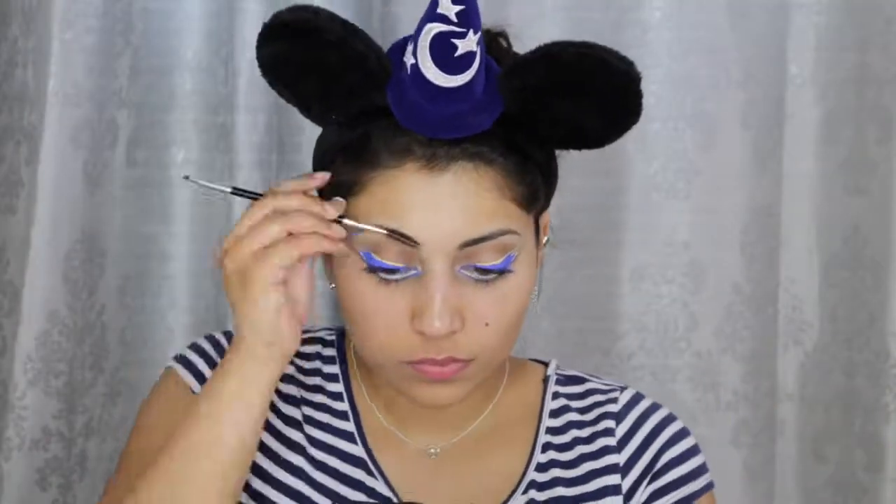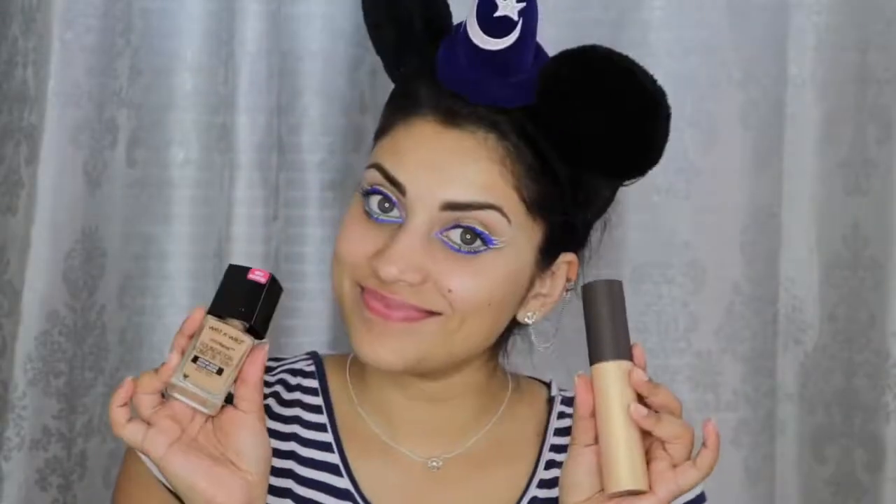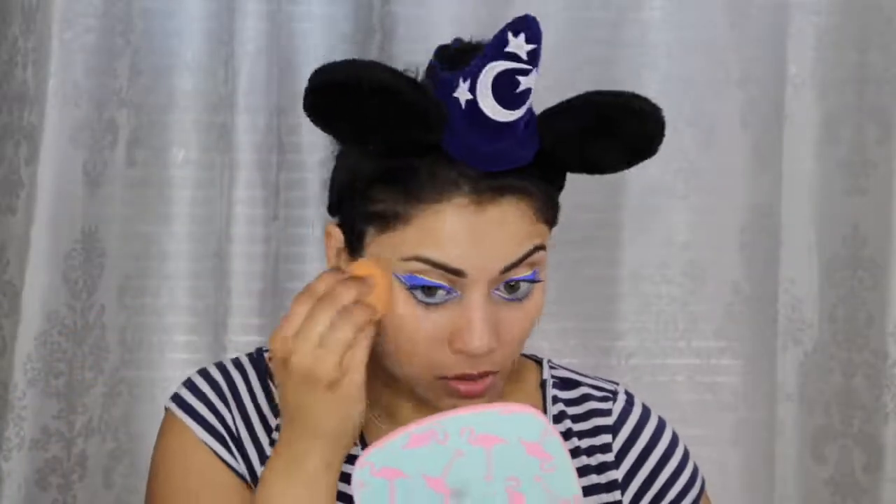Now I just curled my lashes and applied some of this Butter London Double Decker mascara. Next I'm filling in my brows with this Tanya Crooks Brow Gal brow powder. Here is when I remove the Milk eyeliner I placed earlier on my waterline and replace it with this CoverGirl Blue Liquiline Blast eyeliner. Now I'm priming my face with this Dr. Brandt Pores No More Illuminizing Primer. For foundation I'm mixing together the Wet n Wild Photo Focus Foundation in Cream Beige with the Becca Shimmering Skin Perfecter in Prosecco Pop.